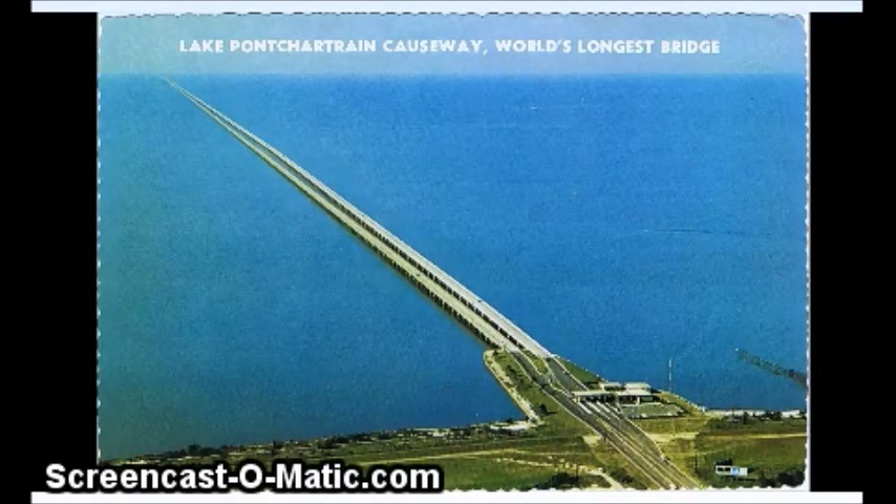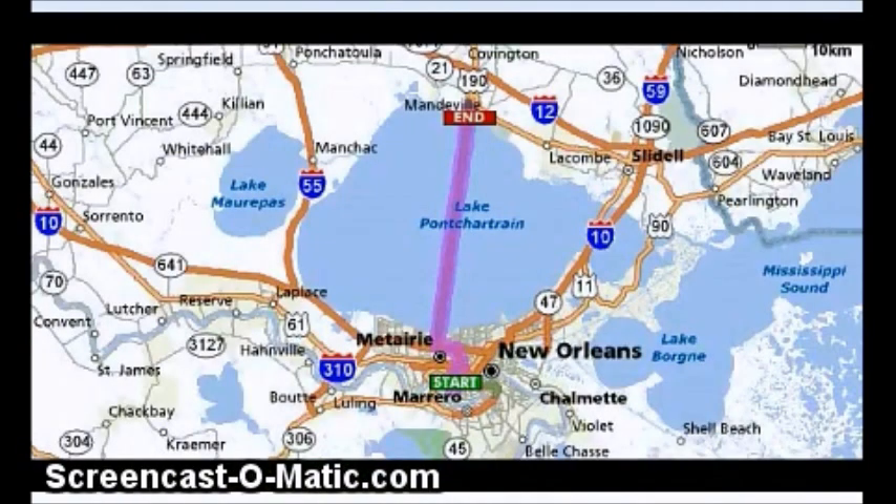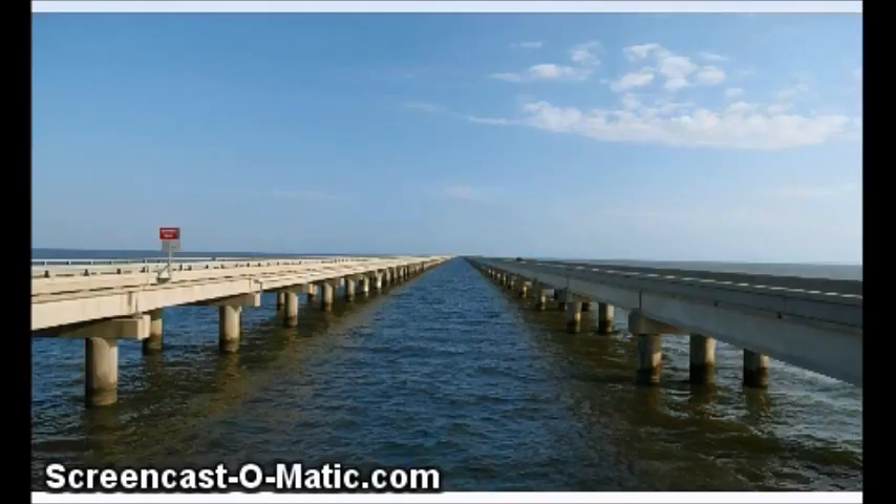Howdy. I've been looking at the Lake Pontchartrain Causeway, which is the longest bridge in the world, and it's in Louisiana. A 24-mile long bridge.